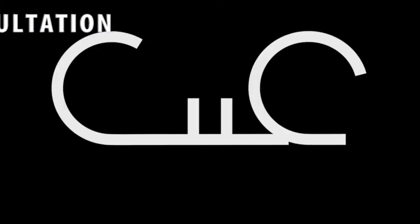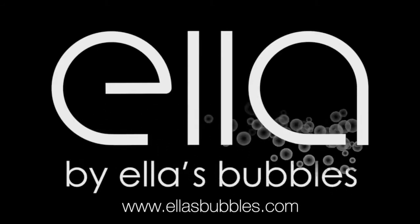Visit us at ellisbubbles.com to see all of Ella's dual drain walk-in tubs.